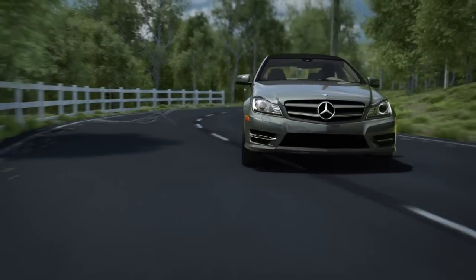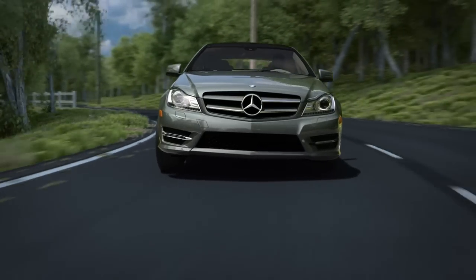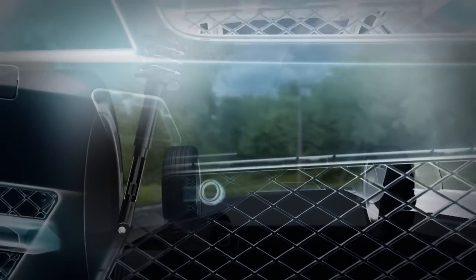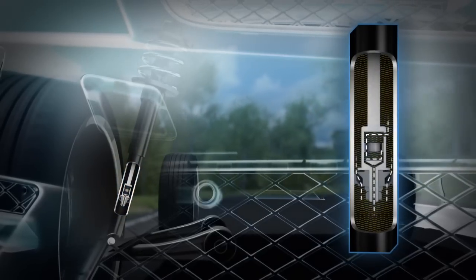This can make the body lean over, compromising tire grip and control. With Agility Control, each shock absorber has two personalities — one that's smooth and easygoing, and one that's agile and quick.